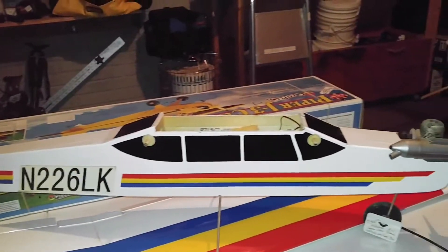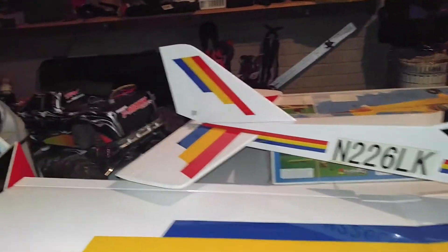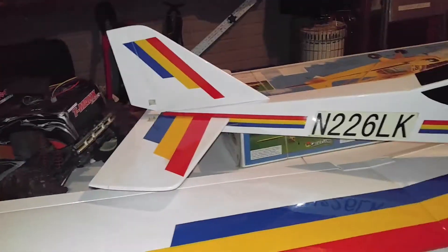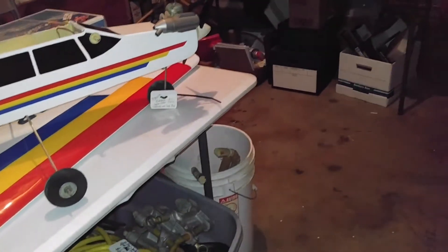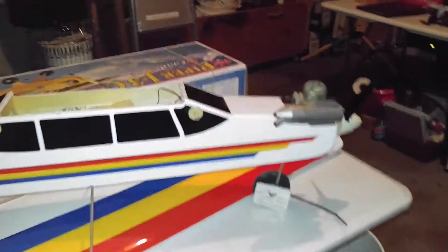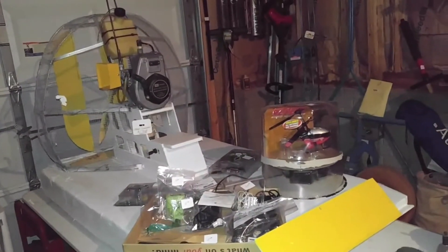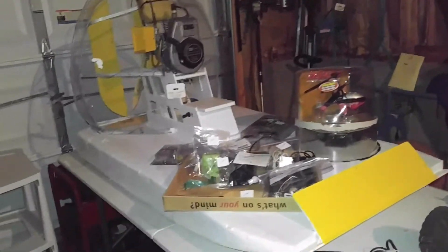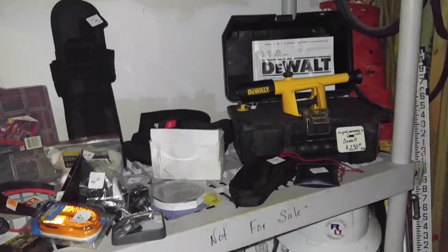I'm downstairs in the basement which is basically an entire house and it's got probably some of the best tools ever. It's got a remote control plane, a truck, and an airboat that is so cool. This is going to be one of those sales where there's really something here for everybody but you're just going to have to come and look.